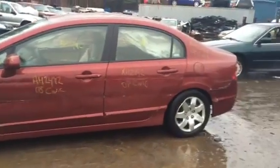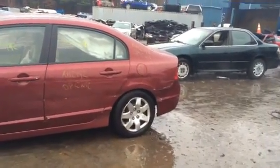It's hitting the left front all the way down the whole car. All the doors are junk, quarter panel's junk.